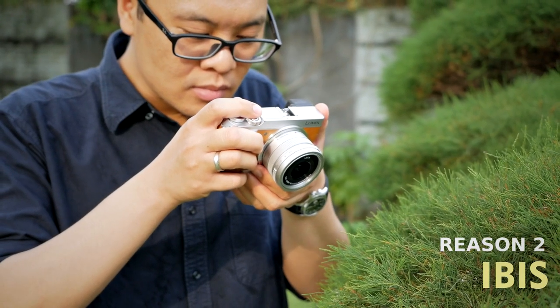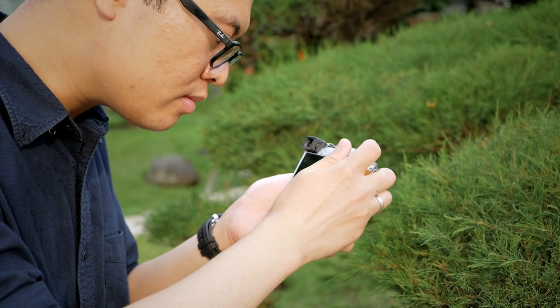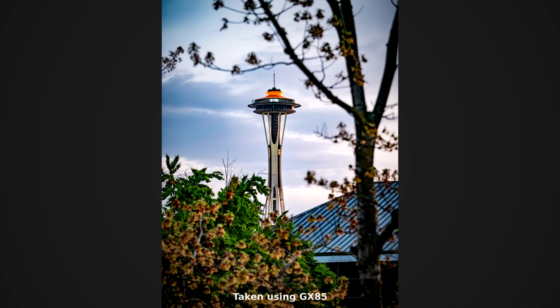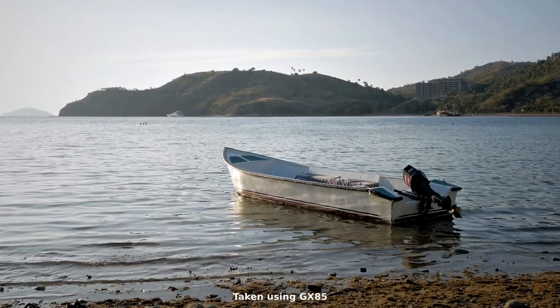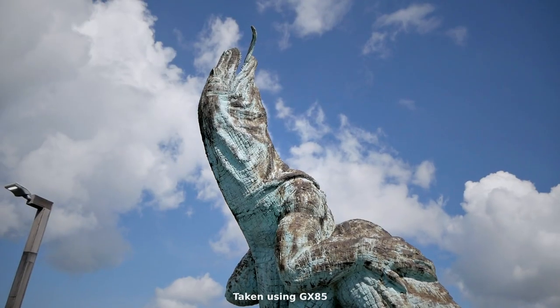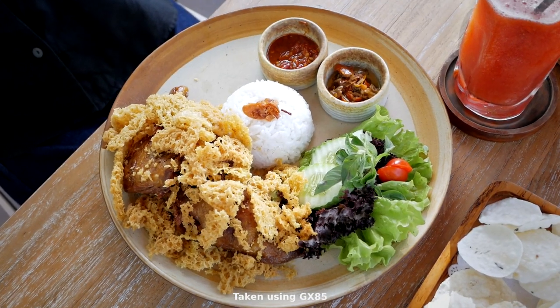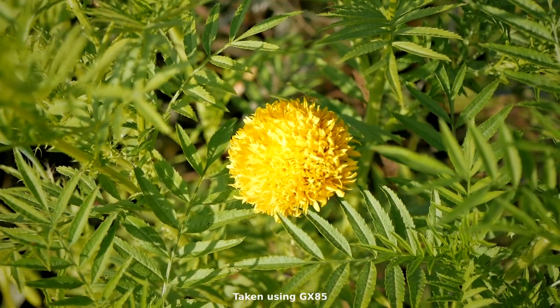However, size is not everything. If size were everything, I'd be using the LX100 more often than the GX85. The next reason I love it, besides size, is the in-body image stabilizer — IBIS. The Panasonic GX85, alongside the G85, was one of the first Panasonic cameras to feature a really reliable in-body image stabilizer for both photo and video, especially when using non-stabilized lenses. That means I can do slower shutter speed photography or record smooth video footage without relying on a tripod, gimbals, or any additional tools.